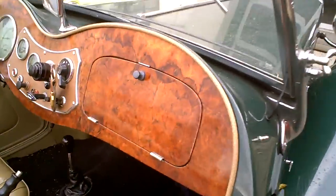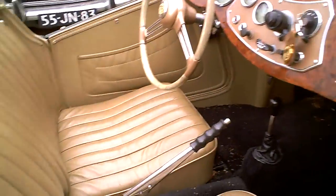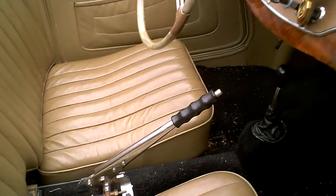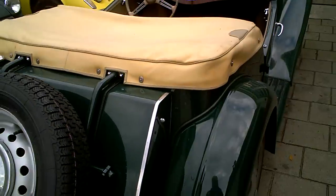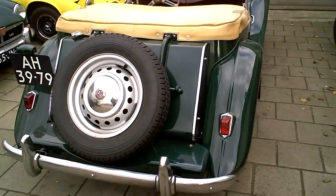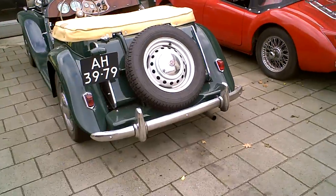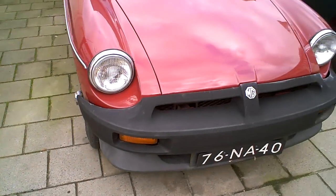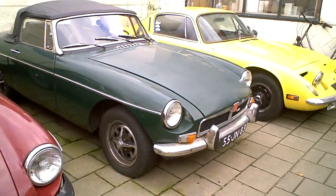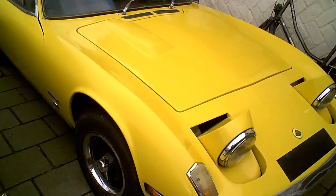Nice mahogany dash. And there are some other ones, some newer ones, as you may know. The rubber bumper. And again from England.